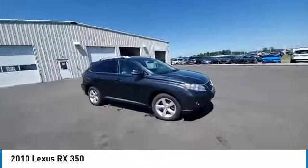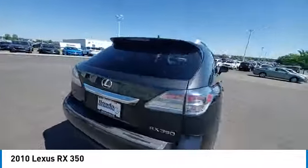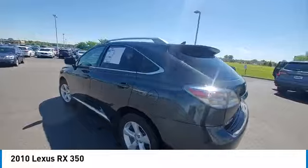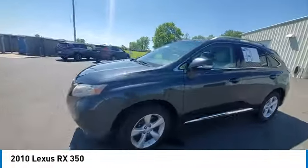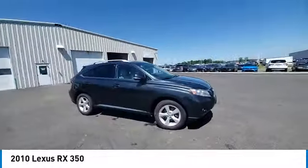Here are some of this vehicle's great options: rear spoiler, brake assist, remote keyless entry, fog lights, four-wheel disc brakes, speed control, electronic stability control, traction control, rear window defroster, and security system.